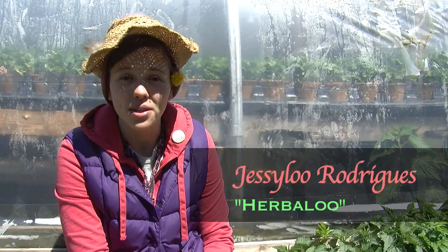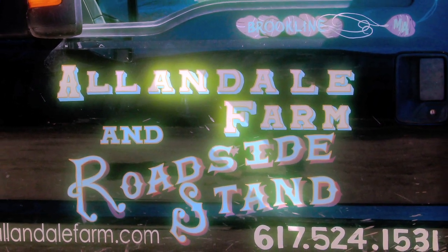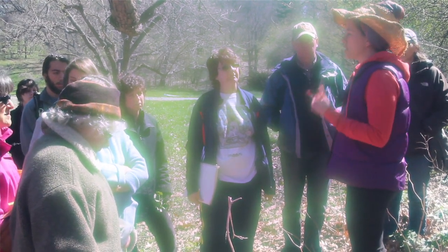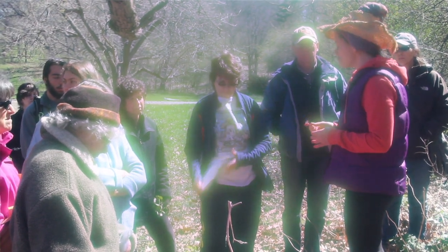Hello! My name is Jessie Lou Rodrigues, also known as Herbaloo, and I'm here at Allendale Farm today in Brookline, Massachusetts. I'm leading an urban herb walk sponsored by Urban Moonshine from Vermont, and we're here to show people the plants, get them to know their backyard apothecary, and empower themselves with the herbs growing right out their back door.